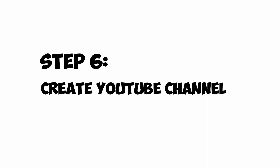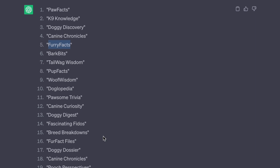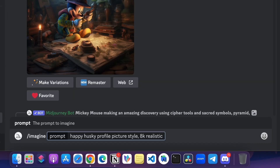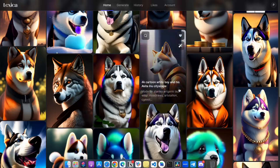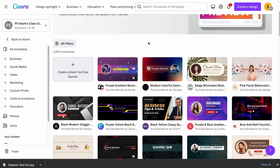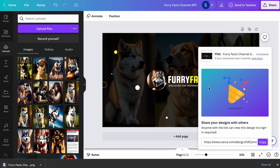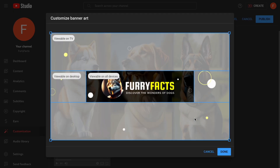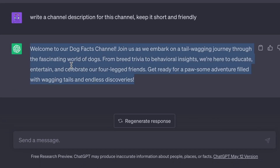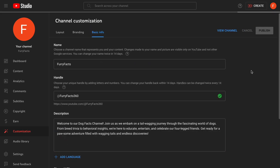Step 6: Creating a YouTube Channel. Go to ChatGPT and ask for some great channel name ideas for the niche you have selected, then choose the name of your choice. For the profile picture, go to Midjourney or Lexica, write a prompt, and once generated, download the image. Now let's create channel art — go back to Canva, search for Channel Art, and customize it as per your liking. Download the channel art and upload it to your channel. Then generate your channel description using ChatGPT. We are done creating our YouTube channel.